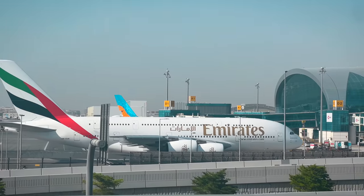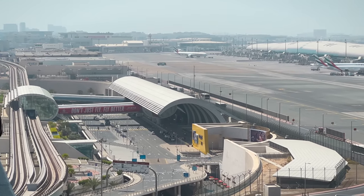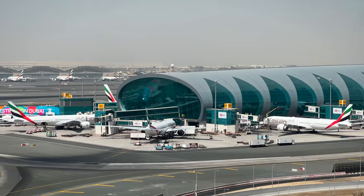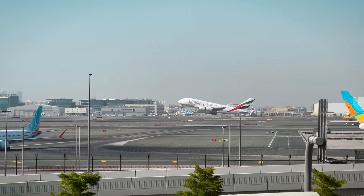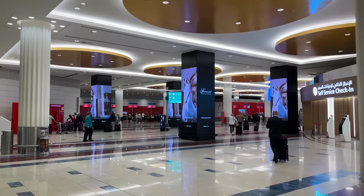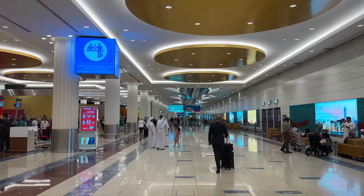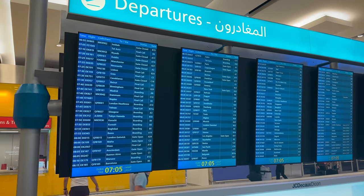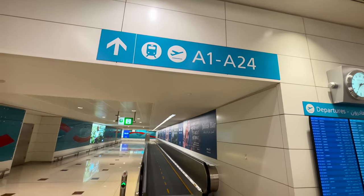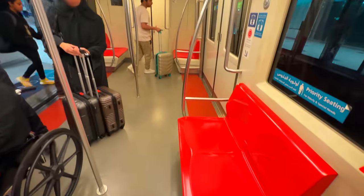Today's adventure starts at Dubai International Airport again. As a flight reviewer, this is the place to be. Emirates is trying to digitalize the flying experience as much as possible, so they urge you to do self-check-in with a little help. There is a separate immigration and security for first- and business-class passengers, and if departing from the A gates, you need to head to the train, which takes you there in a matter of minutes.